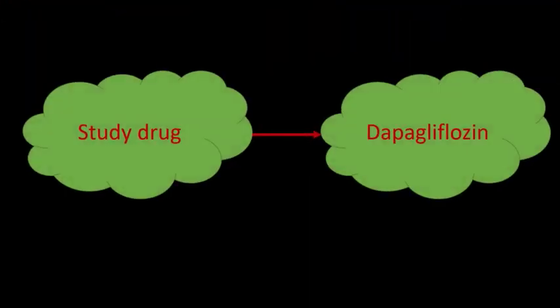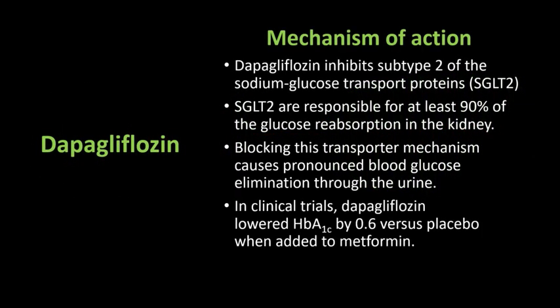The study drug of this trial was dapagliflozin. It inhibits SGLT2 transporter proteins, which are responsible for at least 90% of glucose reabsorption in the kidney. Hence, blocking this transporter mechanism causes more blood glucose to be eliminated through the urine.